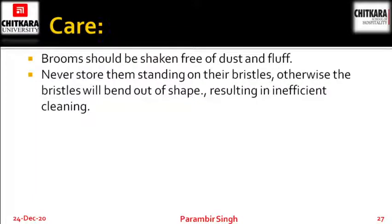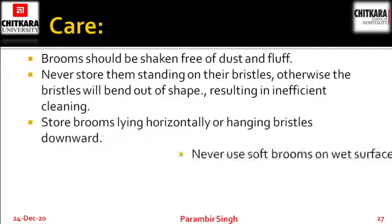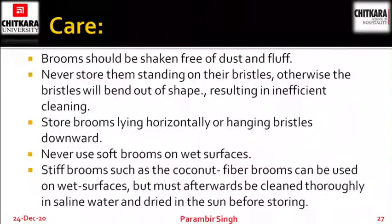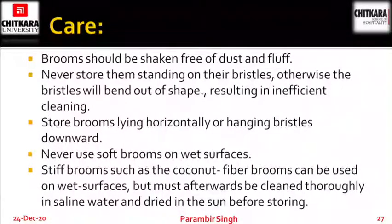Never store brooms standing on their bristles, otherwise the bristles will bend out of shape, resulting in an inefficient cleaning process. Store brooms lying horizontally or hanging bristles downward — either on the ground in a horizontal position, or hanging with the handle towards the top and bristles towards the ground. Never use soft brooms on wet surfaces. Stiff brooms such as coconut fiber brooms can be used on wet surfaces but must afterwards be cleaned thoroughly in saline water and dried in the sun before storing.